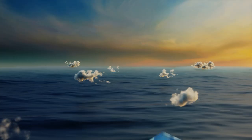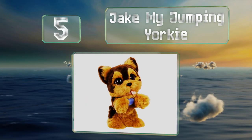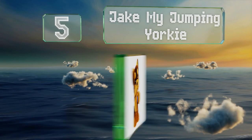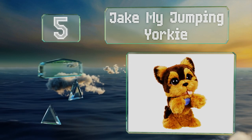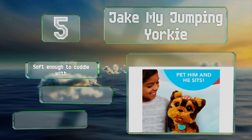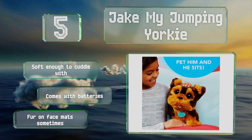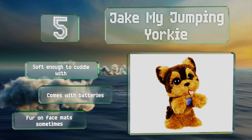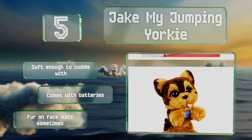Halfway up our list at number five, just as excited to see you as you are to see him, Jake My Jumping Yorkie will jump on his hind legs and bark quietly when you wave at him or pet his head. He'll even sit if you stroke his back. Though he doesn't have the ability to walk, he's soft enough to cuddle with and comes with the required batteries, but the fur on his face can mat sometimes.